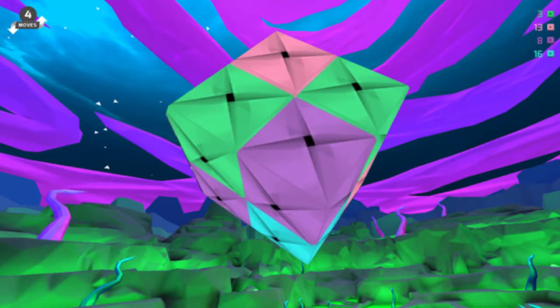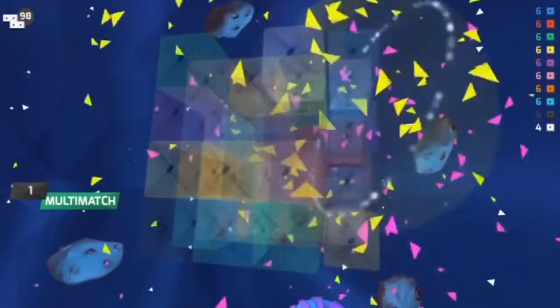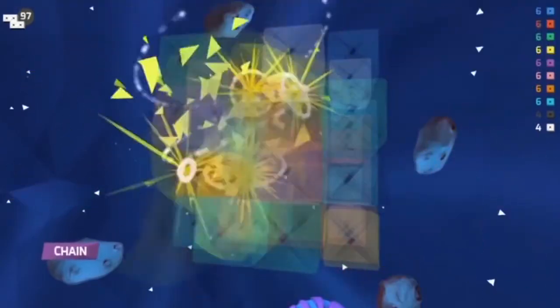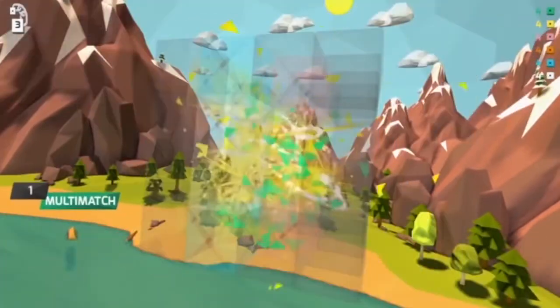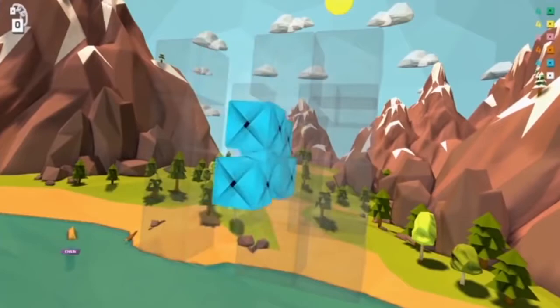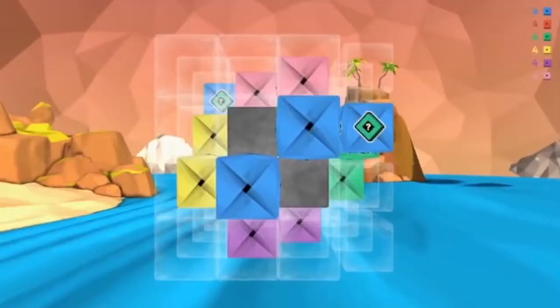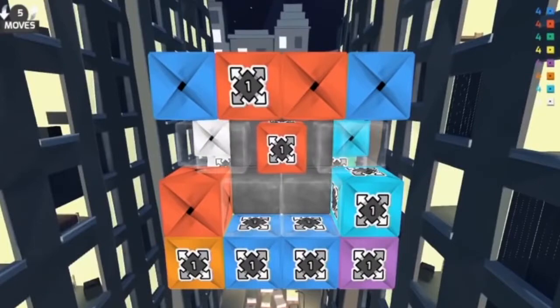It won't take long for Bloxec to add a few new wrinkles to the theme. It starts out simple enough with time stages that only let you make a certain amount of moves before it's game over. Then it's off to a new stage where you'll be asked to match two colors at the same time. In yet another stage, the puzzle will demand players create chain matches. By the time the 100 levels are up, you will have dealt with bomb cubes, multi-cubes, and even locked columns — Bloxec throws everything it has at you.